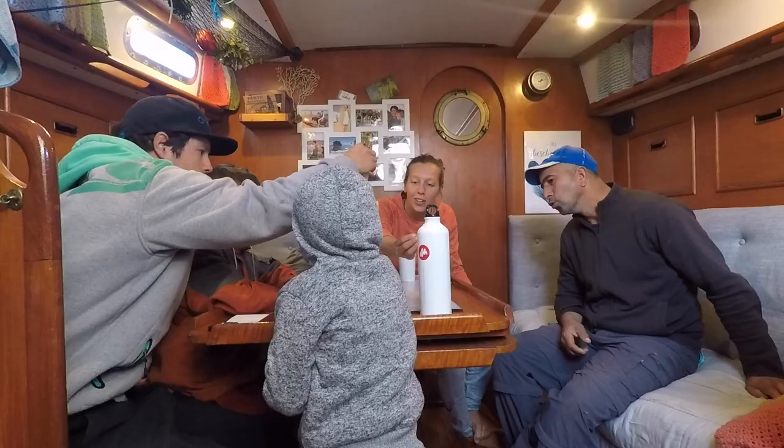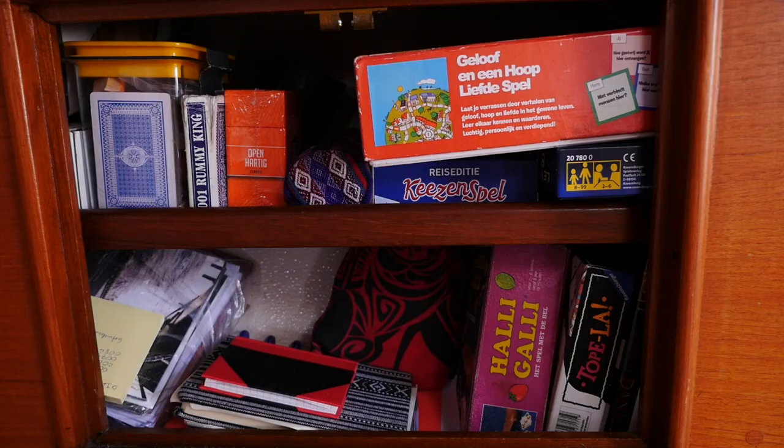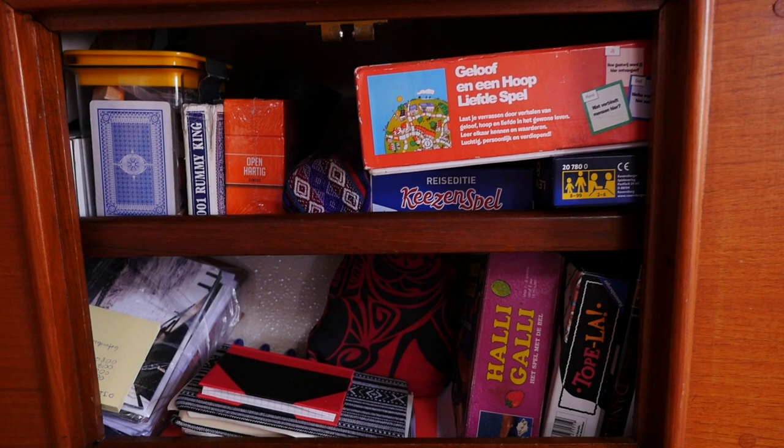This is the living area and there's quite some space to sit around the table with some people, so that's good. We have a lot of storage places — here for example, that's our game cupboard and we have a lot of games. Someone asked about our games, and we love to play games so we have a lot.